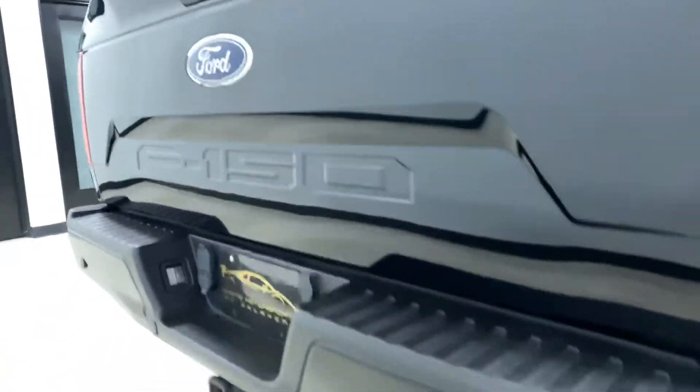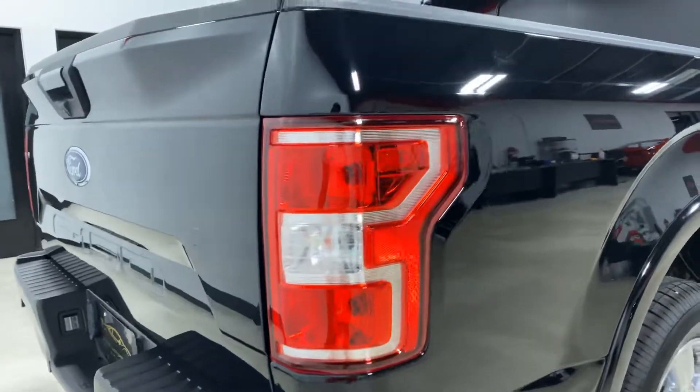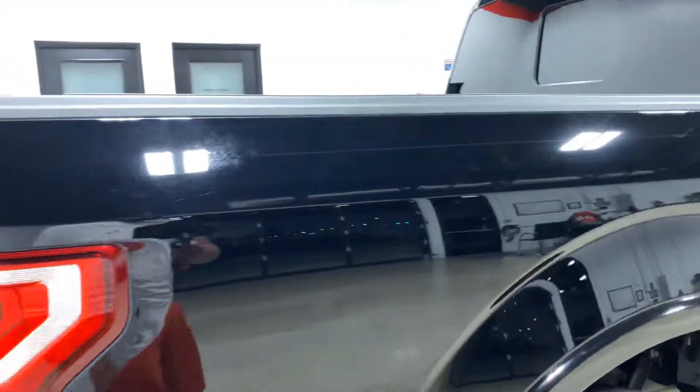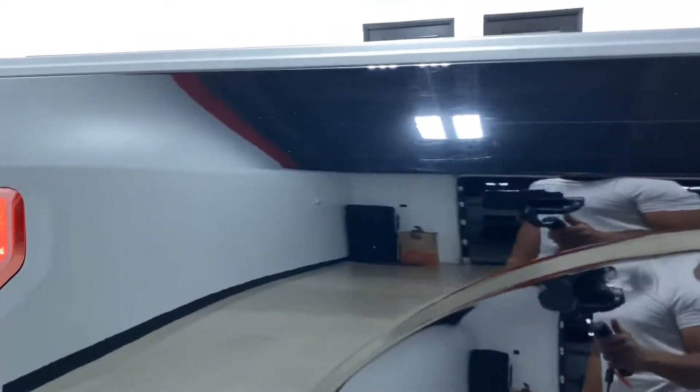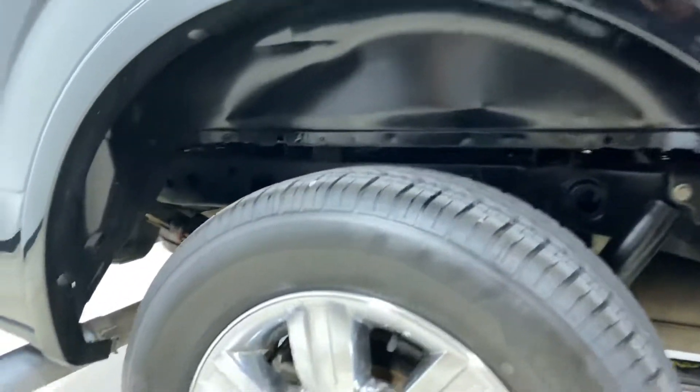It has a backup camera, backup sensors, and a tow package — all that good stuff. The passenger side of the vehicle is straight with no dents or dings in it.